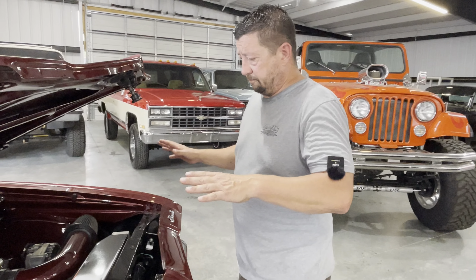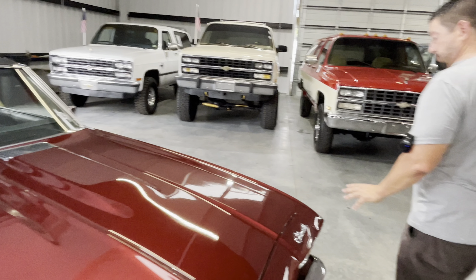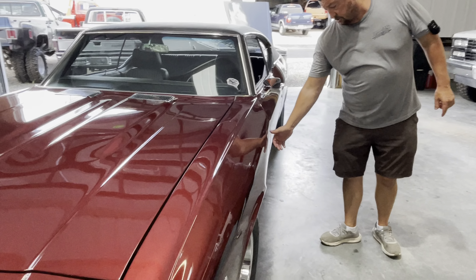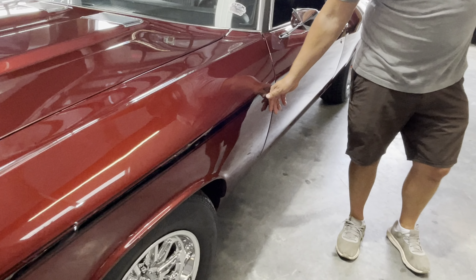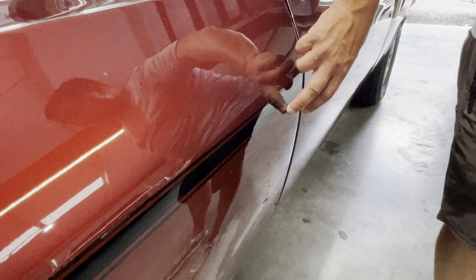Hey guys, welcome back to Davis Drives. Hot day — AJ's got me laughing because I watched a lot of YouTube this weekend and had some pretty funny intros, but we're gonna save those for another day because it's hot. I'm trying to get out of this building. If any of you guys want to donate an AC system or sponsor us, we're taking applications — everybody would appreciate that over here.